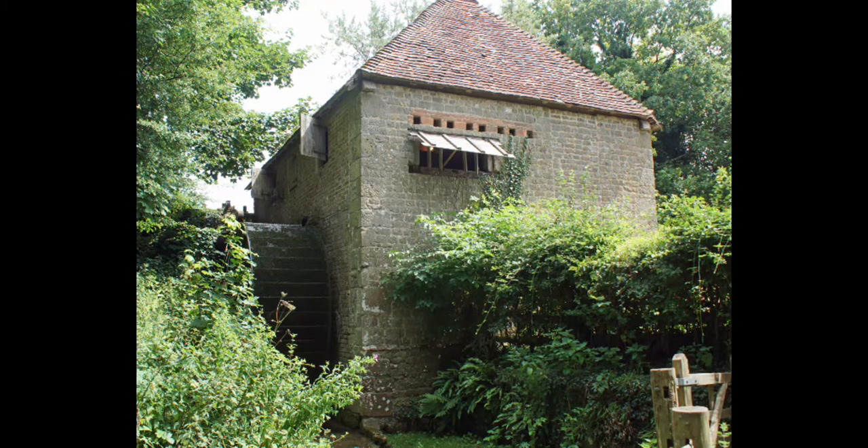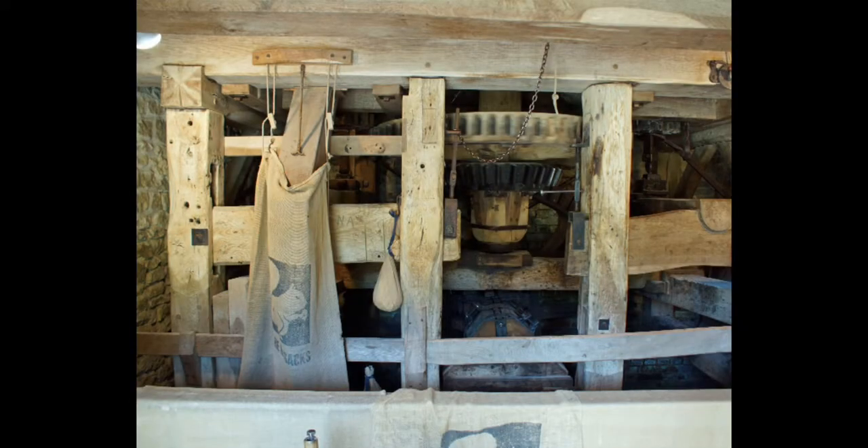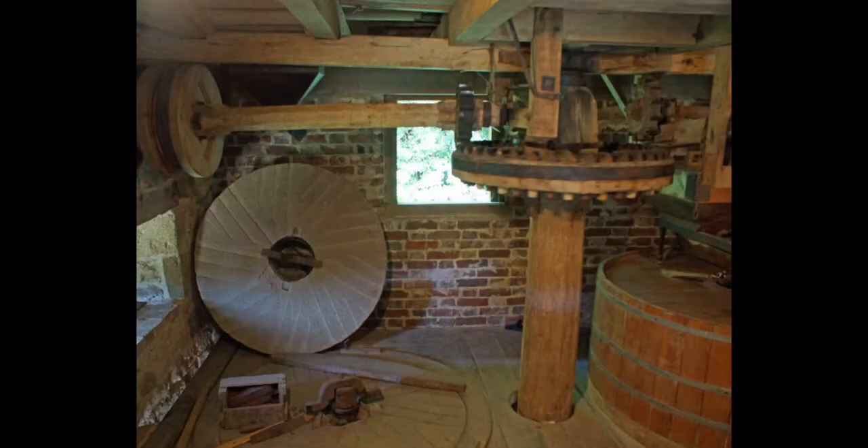You notice that some of the water from the stream has been diverted to power a water wheel for a mill. Inside the door, you can see the miller busily grinding the villagers' corn into flour. The miller will take some of the flour as payment for his work.